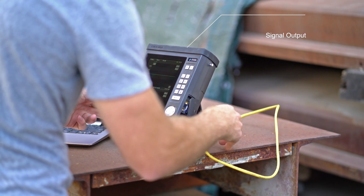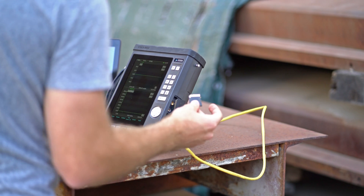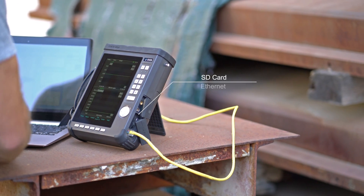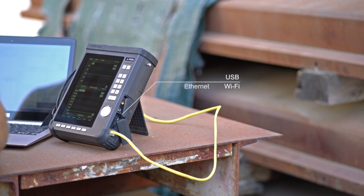Retrieving data has never been easier. Data can be transferred directly from the SD card, or via an Ethernet, Wi-Fi, or USB connection.